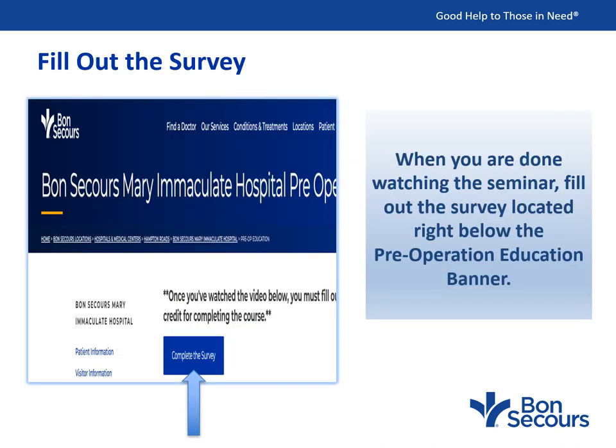When you're done watching the seminar, please close it out and fill out the survey located right below the banner — Preoperative Education. When you fill out the survey, a copy will be emailed to me, and I will then be able to let your surgeon know you watched the seminar. There is also a place in there to ask me questions. Please provide a working phone number and email address so I can answer your questions as you get ready for surgery, and also after surgery.